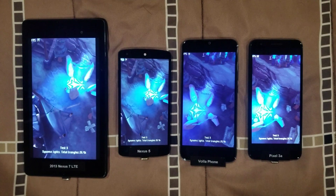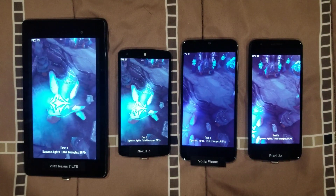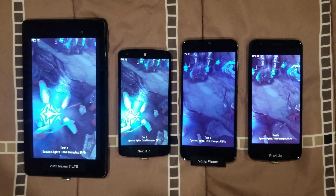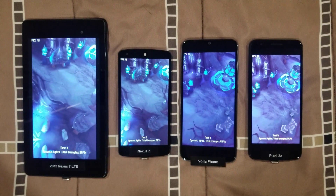If you guys want me to do any other comparisons between the phones, feel free to just ask in the comments. Constructive criticism is always welcome as well.